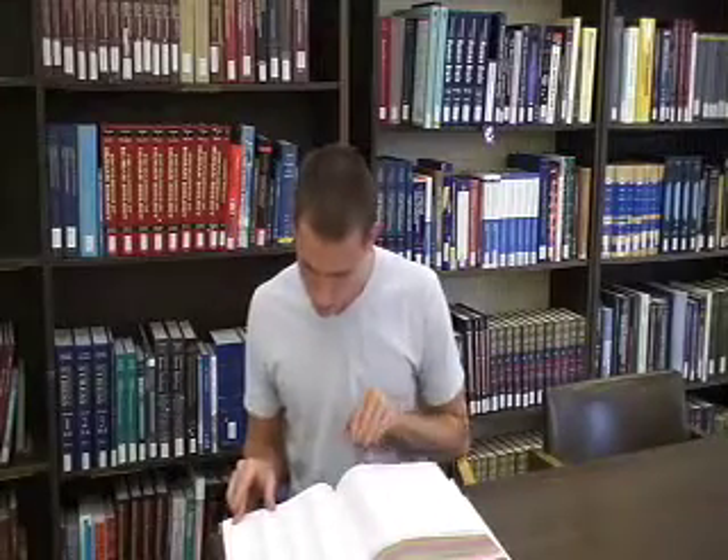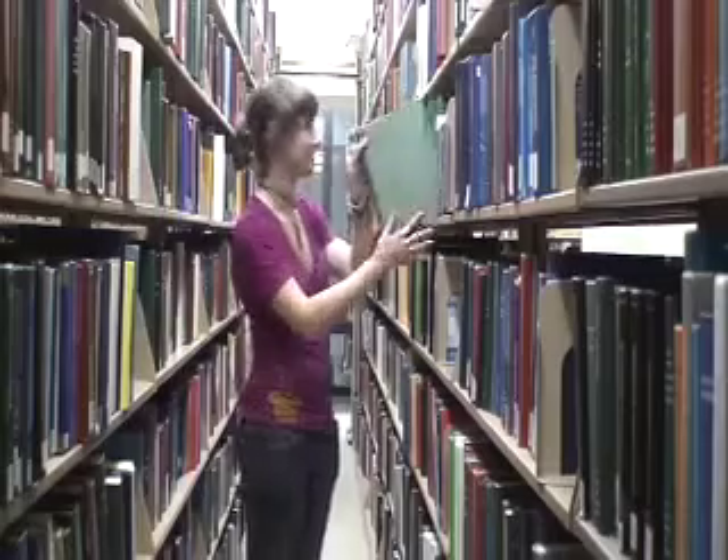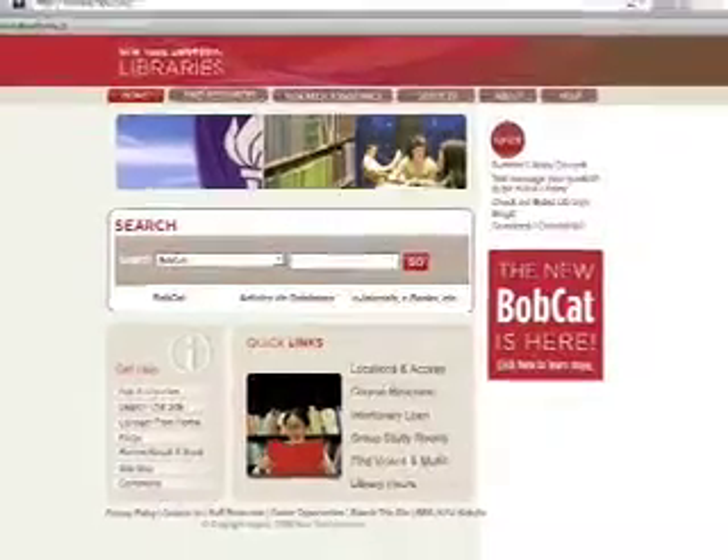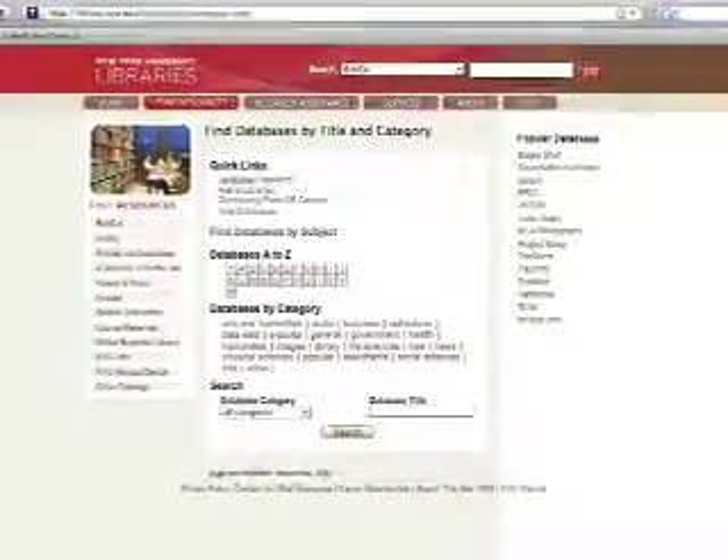Welcome. Come to the ninth floor for science reference materials, books you can borrow, and current journals in print. Access our rich online collections to search hundreds of databases, which link you to thousands of journals and millions of full-text articles.